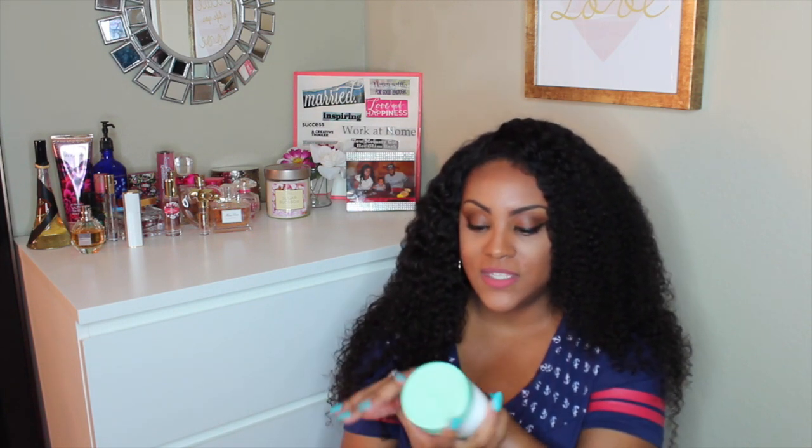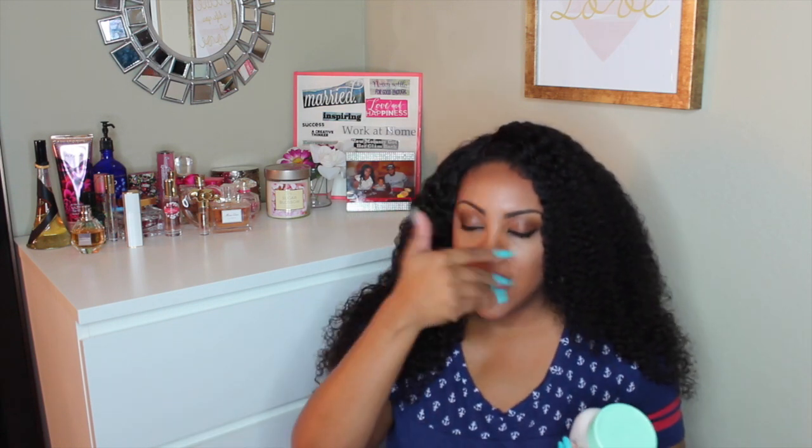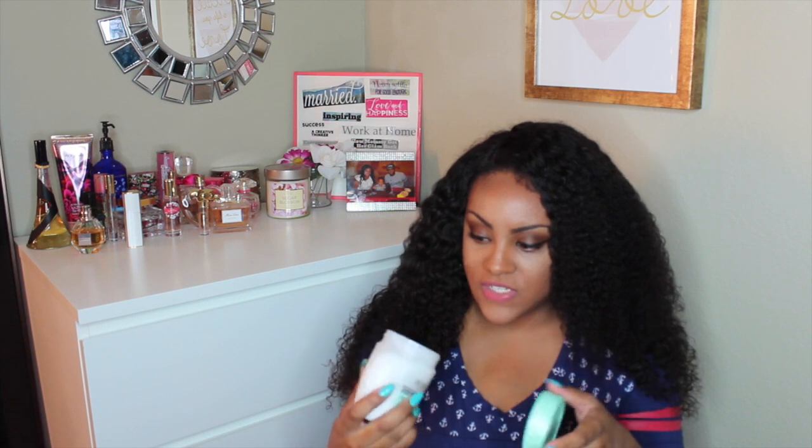Talking about removing makeup — my all-time favorite is the Ponds Cold Cream Cleanser. Let me know if you want to see an updated face routine. What I do is take off my brows with Almay eye makeup remover wipes, then I apply the cold cream to my face like a cleanser or lotion, and then I wipe it off with downward motions. It really pulls the makeup out. I've had this for a while and I'm just now under halfway through the jar, using it every day.